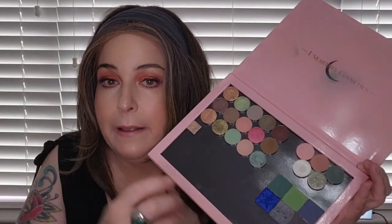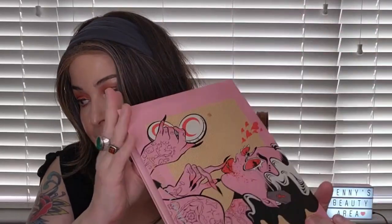Then I have some Sydney Grace singles that came in a set called In Mel's Memory — for Mel Thompson — and some Jeffree Star singles as well. I love greens and pinks together so I really love that combination.